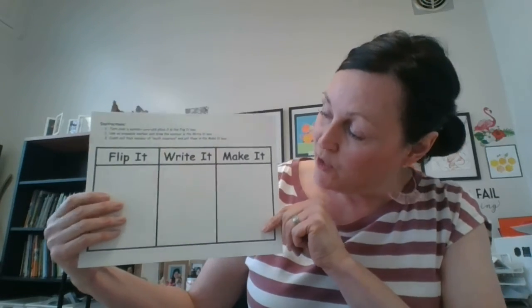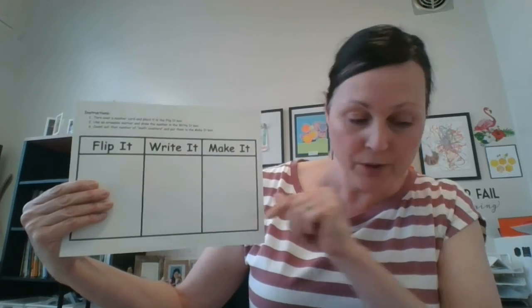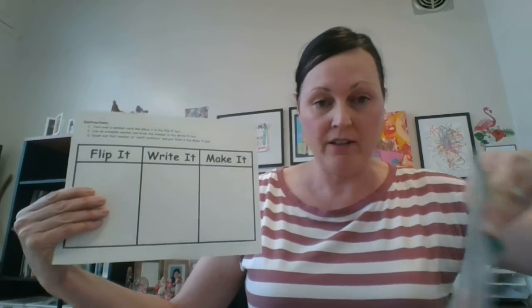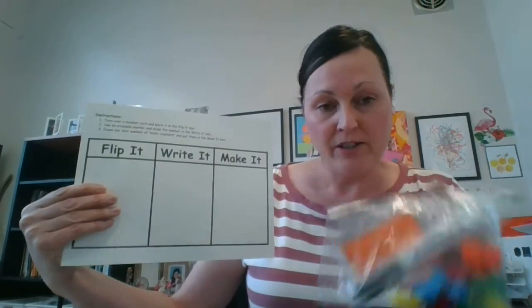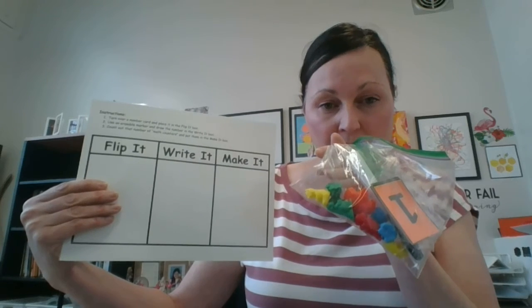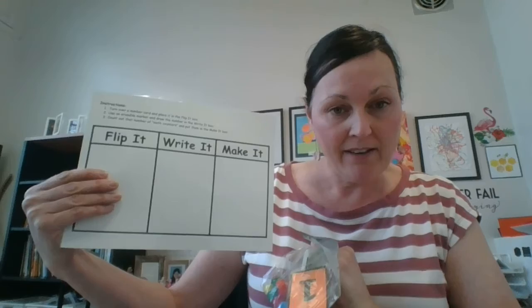We've also included something more specific to numeracy skills and developing understanding of numbers — it's a flip it, write it, and make it game. The supplies for this game are in a little baggie. You flip a number card, there's a dry erase marker for them to write the number, and then we've included some counting bears up to ten so they can count out the bears to make the number.